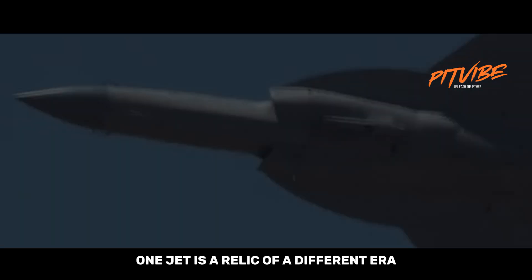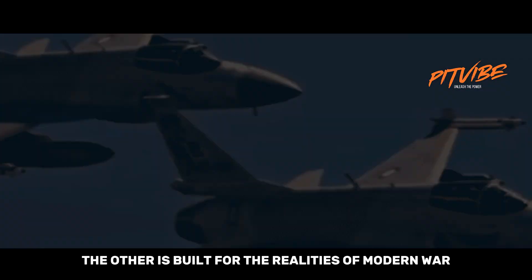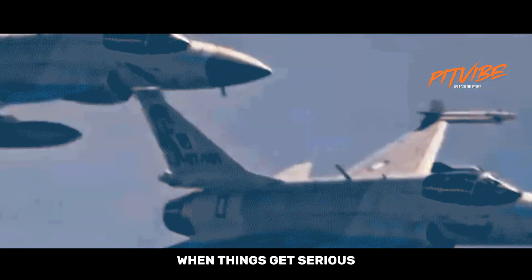Start with a quick truth. One jet is a relic of a different era. The other is built for the realities of modern war. Which one would you want overhead when things get serious?